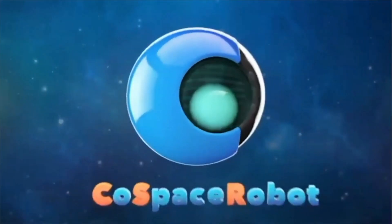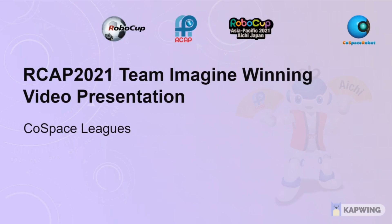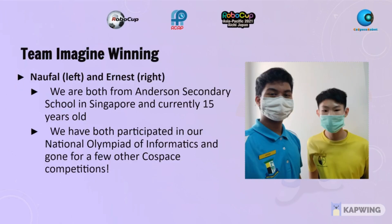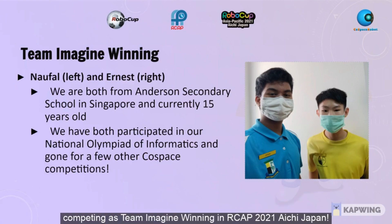I'm a game changer, I'm a risk taker. I'm Ernest, and I'm Notho. We are both Anderson Secondary School students from Singapore and 15 years old, competing as team Magic Building in RCEP 2021, Aichi Japan.